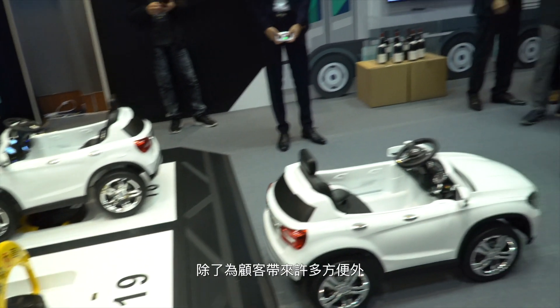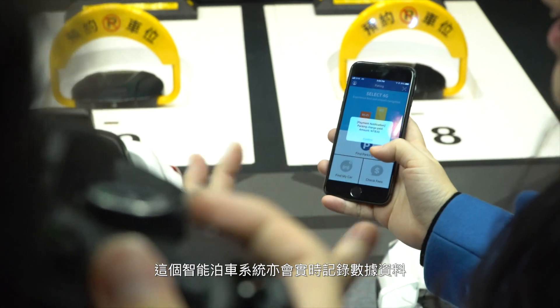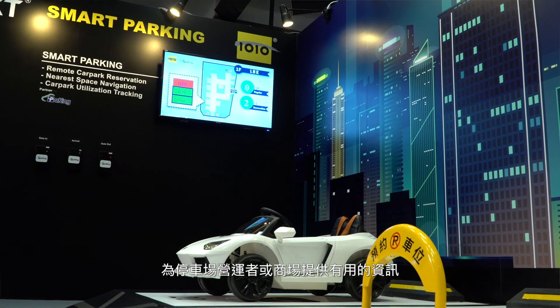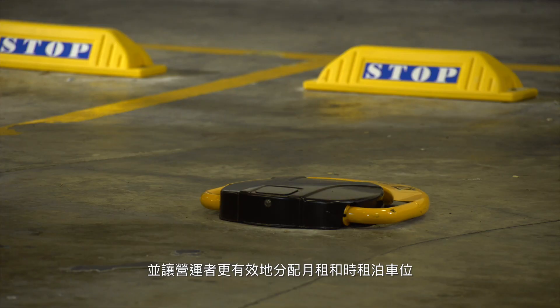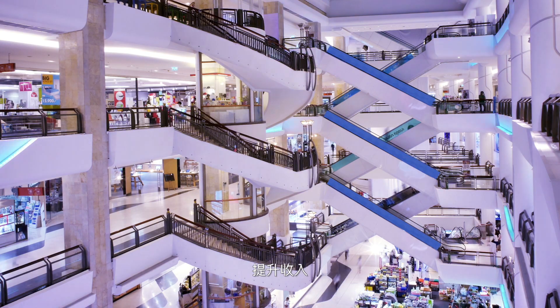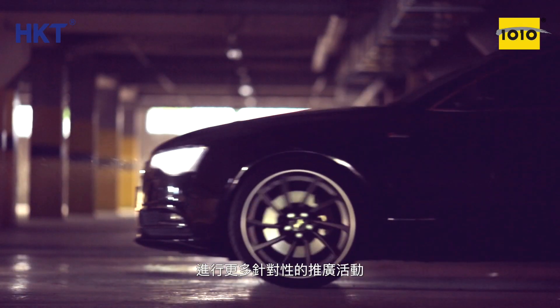Aside from bringing lots of convenience to shoppers, the smart parking solution also captures real-time data and provides resourceful insights for car park operators or shopping malls. Car park utilization can be maximized, and it also facilitates effective allocation of monthly and hourly parking space, thus maximizing income from car park rental. Shopping malls can also ride on the car park reservation app to do more targeted promotions in the future.